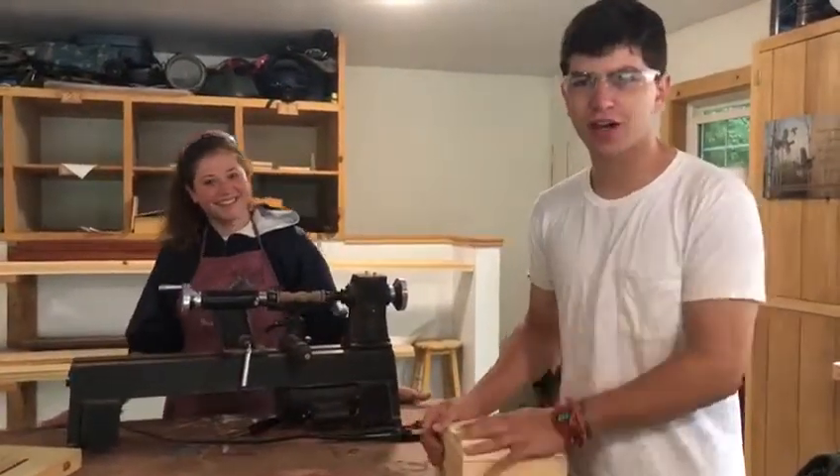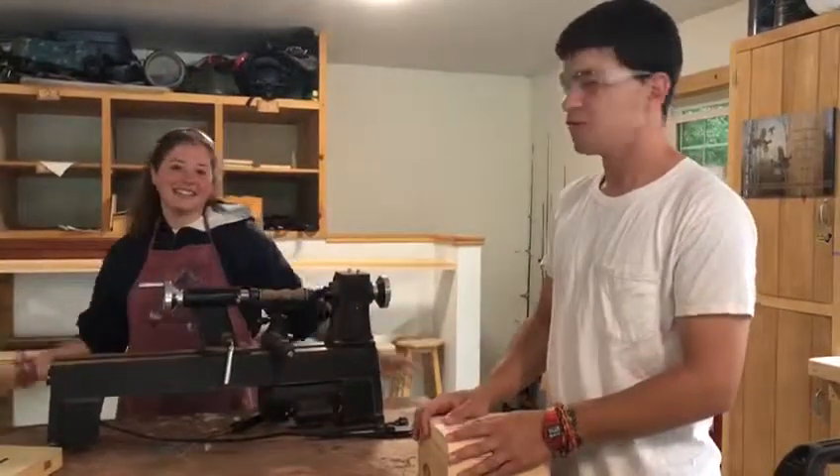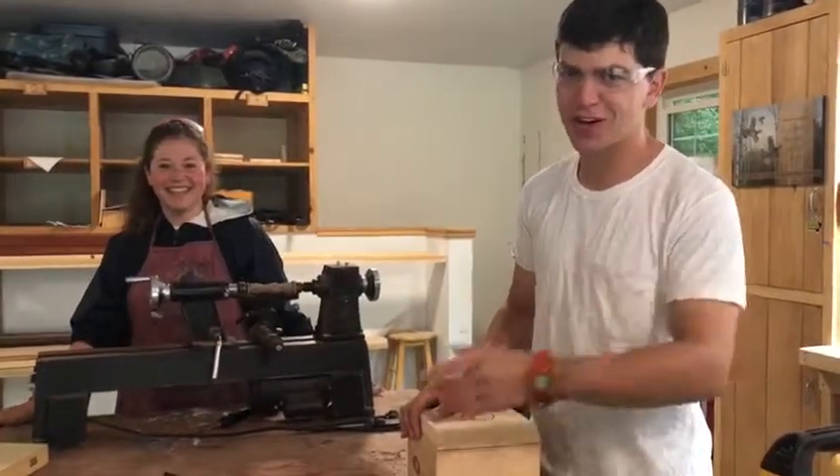That's all for today's vlog. I'm Drew. I'm Alice. Be sure to like and subscribe and have an extraordinary day.